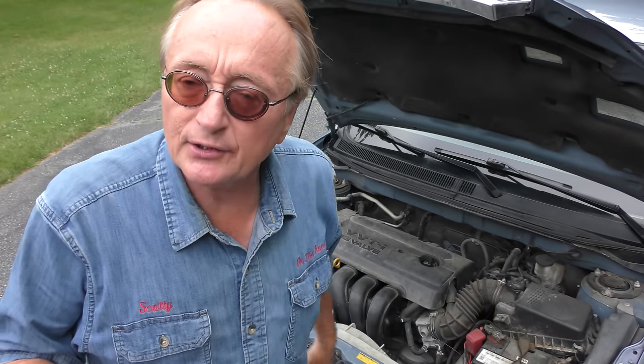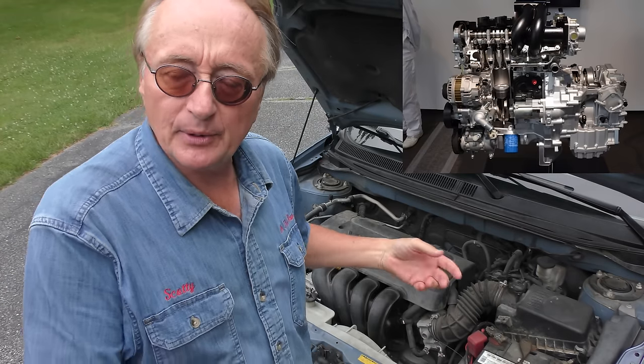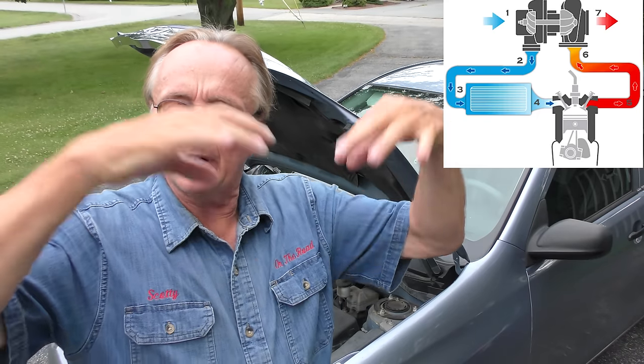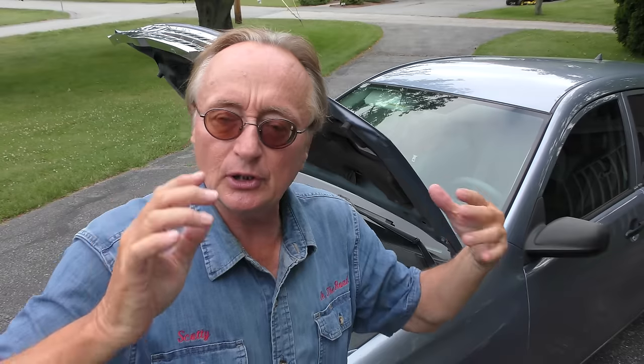Now recently there's a trend of making engines even smaller — 1.5, 1.3, even some 1.0 — and they put turbochargers on them. You've got to understand: if you're going to buy a turbocharged car, the engine is not going to last as long. A turbocharger rams a bunch of air in, which increases the compression, and your engine will just wear out faster.